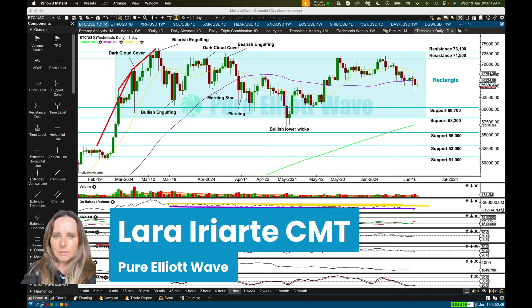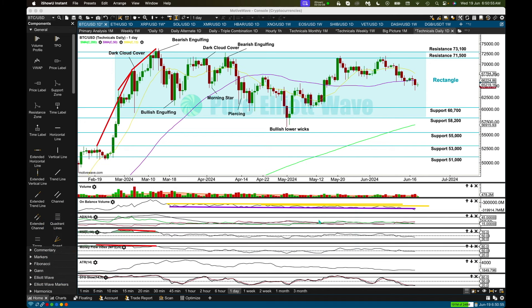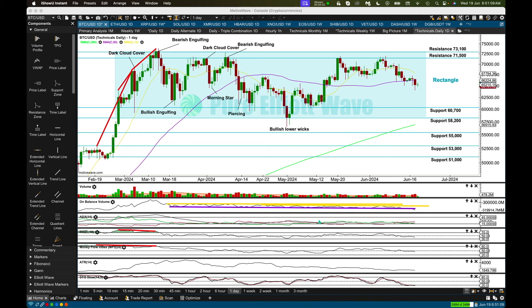Hi everybody, this is Lara with a quick update for you with Bitcoin and XRP. Just technicals for Bitcoin. If you want Elliott Wave for Bitcoin you'll find it on our website — there are links in the description box below. Before I get into it, please hit the like and subscribe button, and don't forget to subscribe to this channel because we're going to be giving you four markets almost every Monday to Friday.